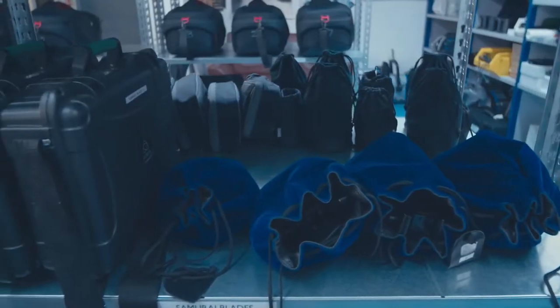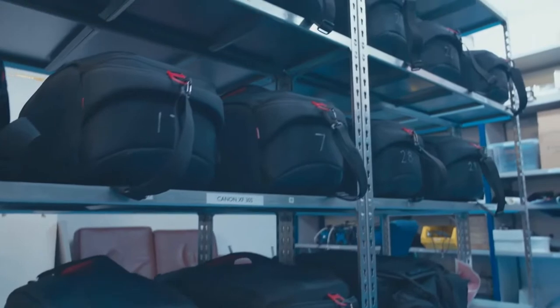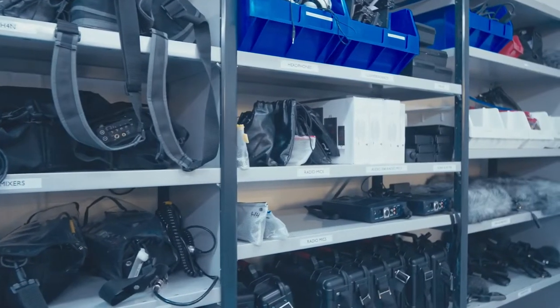The School of Creative Arts provides a tremendous resource via its loan store. Here students can have access to a broad range of professional equipment as well as professional advice on how to use the equipment. Speaking here to Principal Technical Officer Leith — you provide kit for a wide range of degree courses here, don't you?